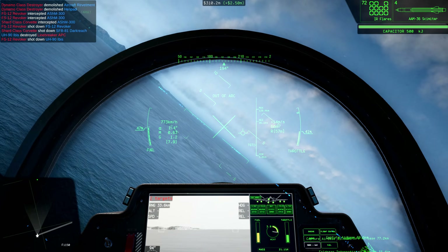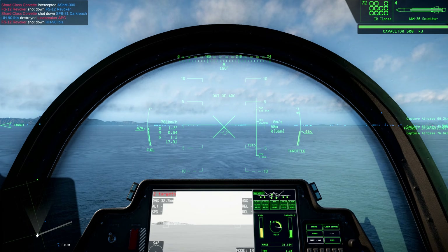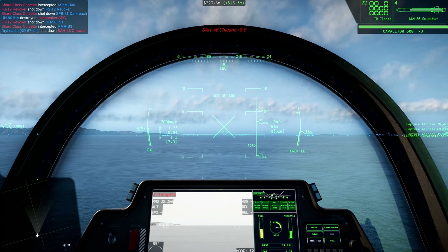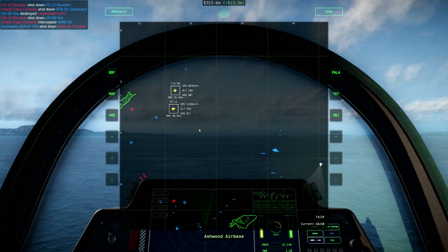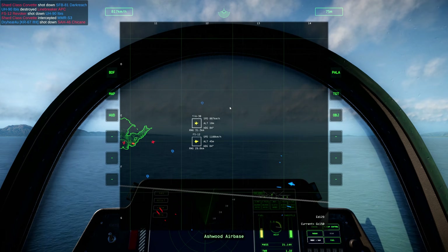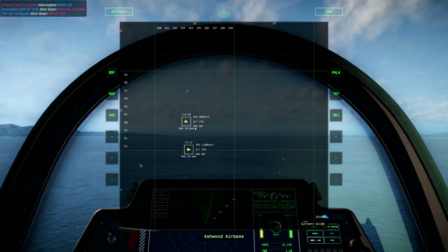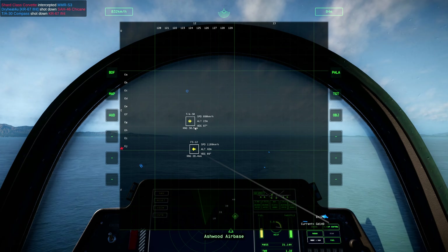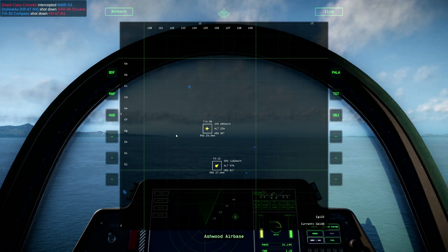Optimal use of the Scimitar is best done using Datalink from a low- and slow-flying aircraft on the edge of an engagement. Allow for 20 seconds of acceleration when selecting targets. 20 km range is a good minimum, though it can hit targets much farther away.